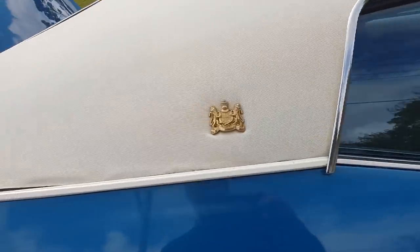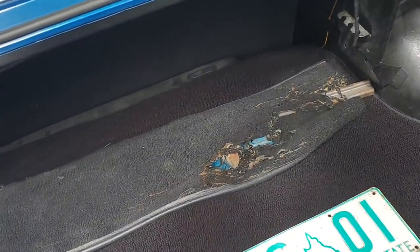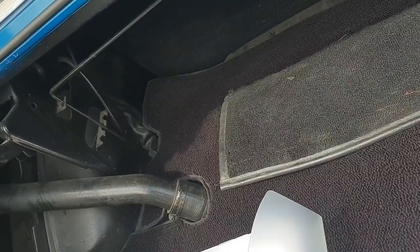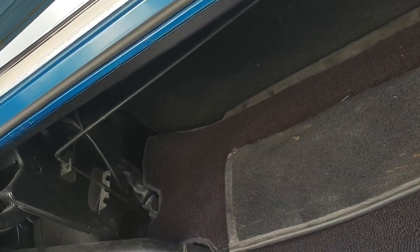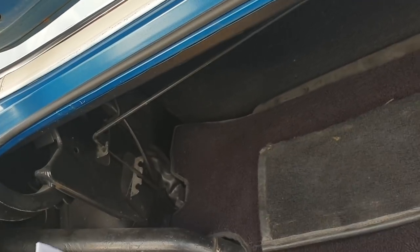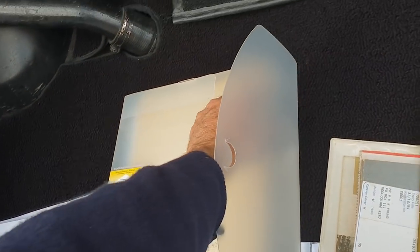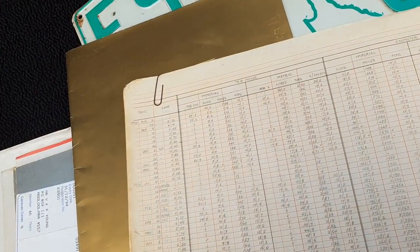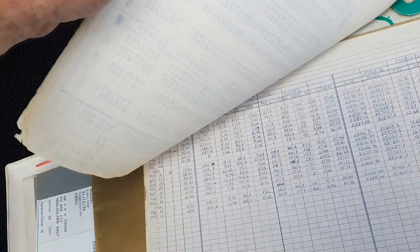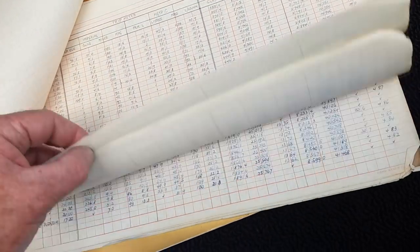In the boot you've got the number plates and amazing documentation, including a letter from Ford. You've got the original log books with all the ownership history and the original sales brochure. This is unbelievable — look at the log books: from the beginning, August '75 to 1994, he's written down every single fill, the odometer reading, how much fuel, and the cost of the fuel.